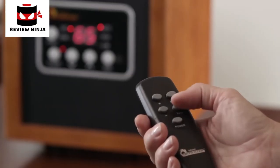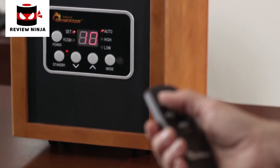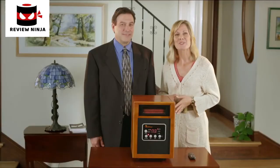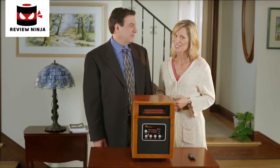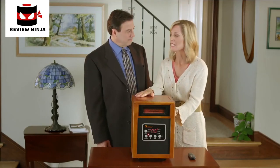I love this feature. Dr. Infrared Heater has an automatic shut-off timer you can set from one hour all the way up to 12 hours. With Dr. Infrared Heater, I don't have to worry about one of my kids or Trixie, our lab, bumping into it or knocking it over. Because look at it — it's sturdy, it's solid, it's not going anywhere.